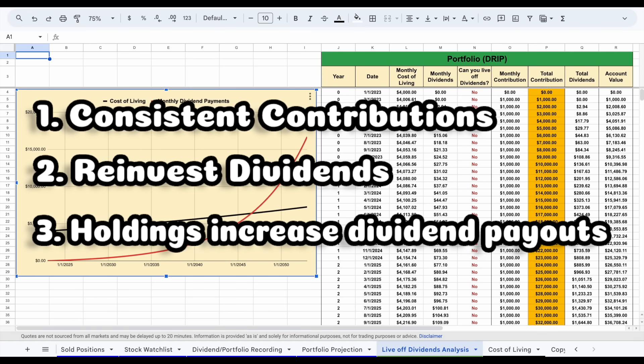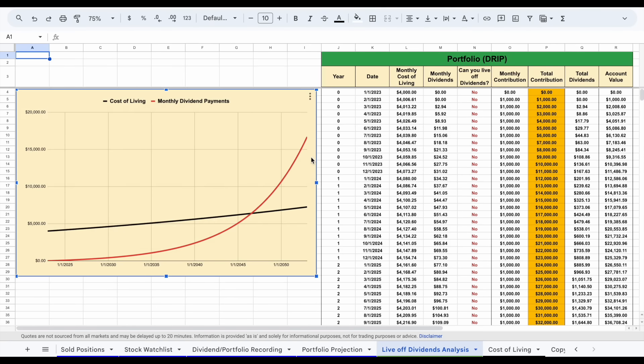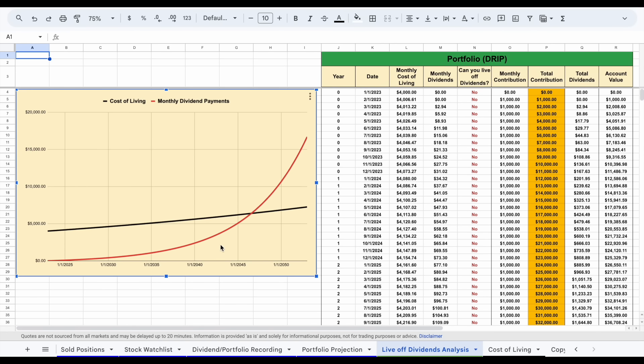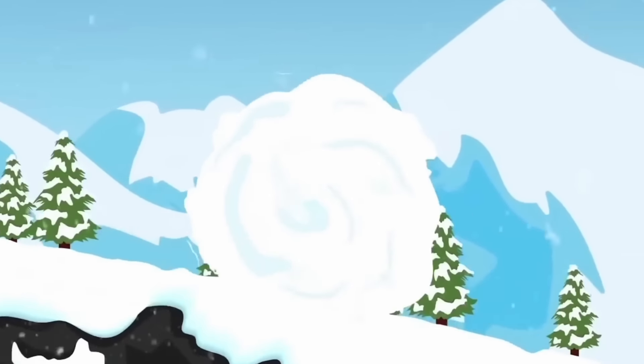We can also see that when you invest into dividend growth stocks, the results are exponential. That's because there are three different things that cause the snowball effect to truly take place. One: you have consistent contributions to your portfolio. Two: you reinvest all of your dividend payments back into your portfolio. And three, most importantly: you buy stocks that have a good track record of increasing those dividend payouts every single year. When you combine those three factors, you get what's known as the snowball effect, and essentially it means that your portfolio can grow exponentially.